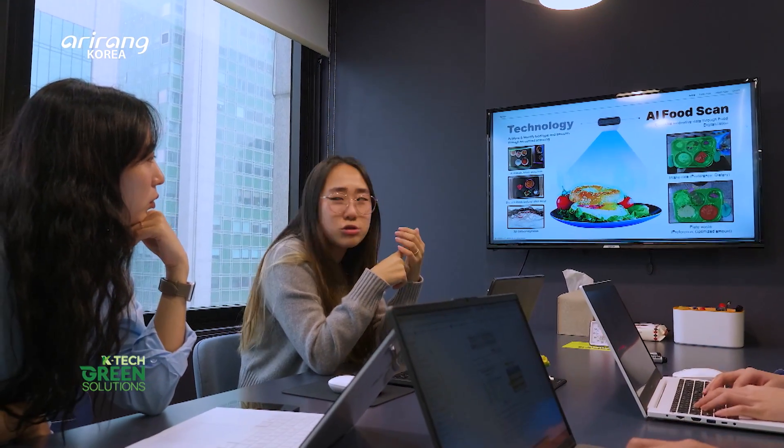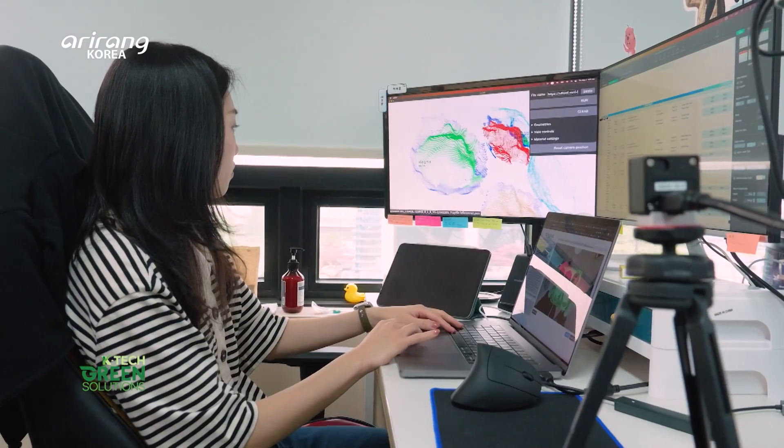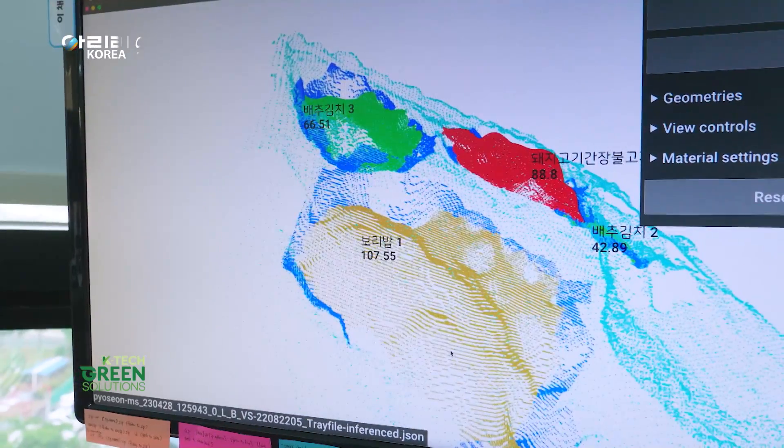NuviLab is a food tech company that analyzes food data, utilizing AI food scanning technology.